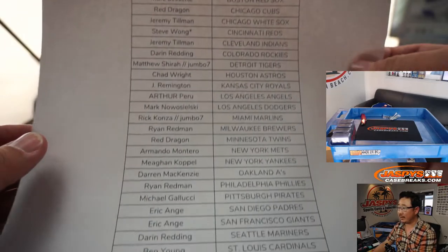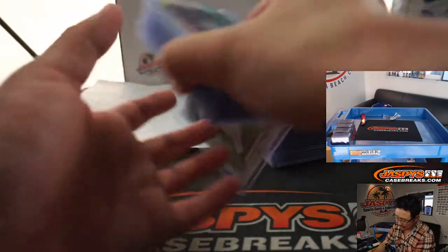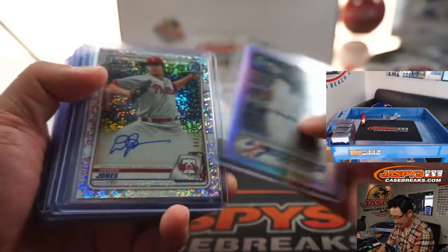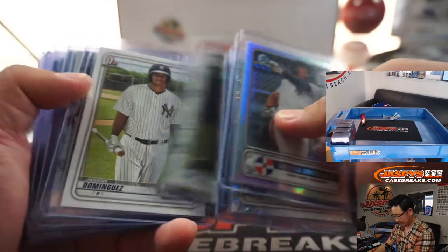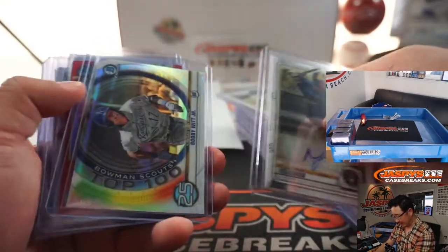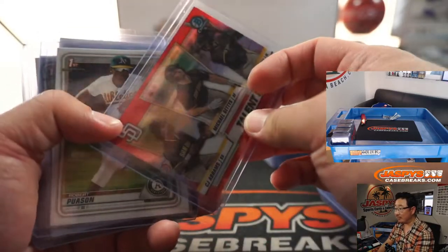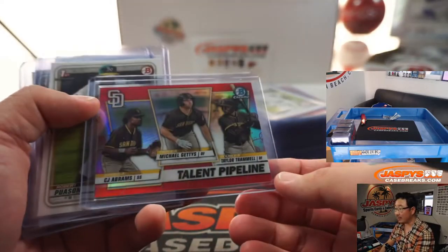So there's the list again right here. And here's what we got. Here are the significant ones right here. A lot of the Bobby Witts, Jasson Dominguez's, Robert Puason's — that's four out of five on that talent pipeline card, which I thought was pretty neat.